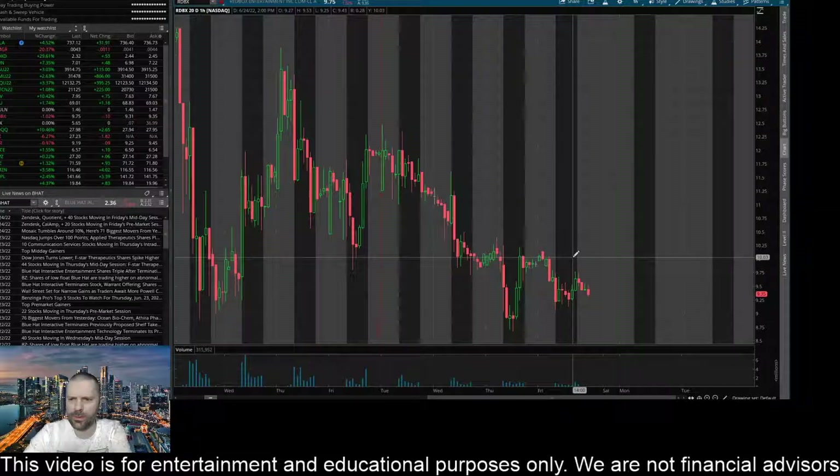On the hourly time frame, we still have the level around 10.21 as a key barrier to the upside. On Thursday, we made a challenge of that level right here — this wick on this big bull candle actually challenged that level. And then we had another challenge here in pre-market; it didn't quite make it to that level, but it made it close around 10.15.